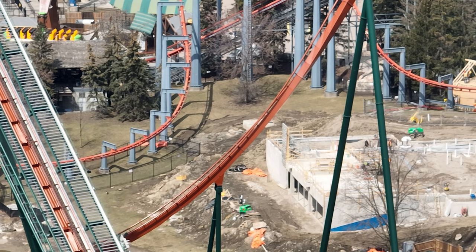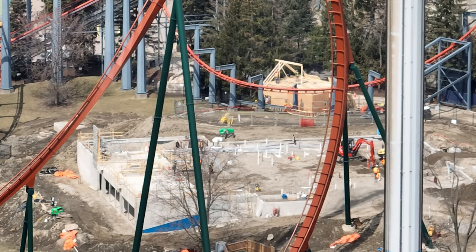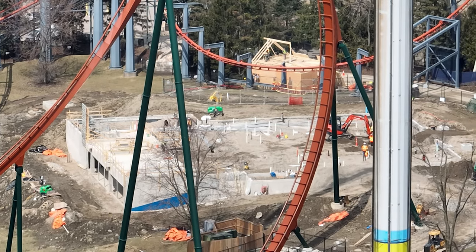Everything's looking amazing. They're moving pretty quickly on the other buildings. I'm going to show you guys a new foundation that's poured down by Slingshot — that's even starting to move pretty quickly as well.